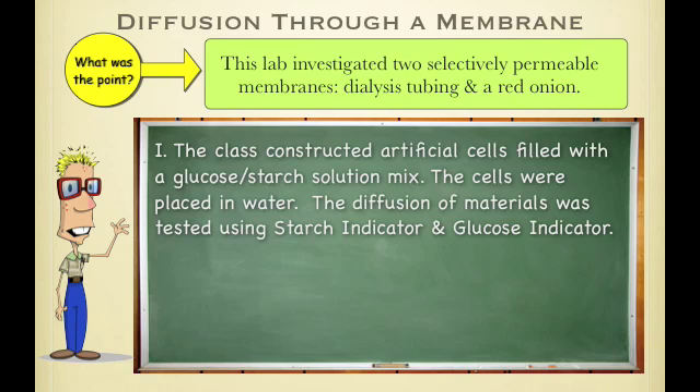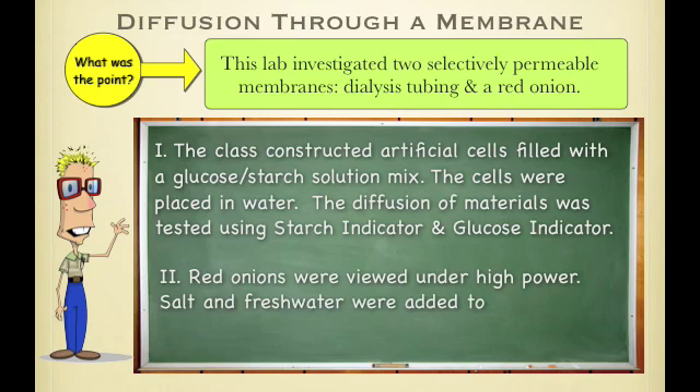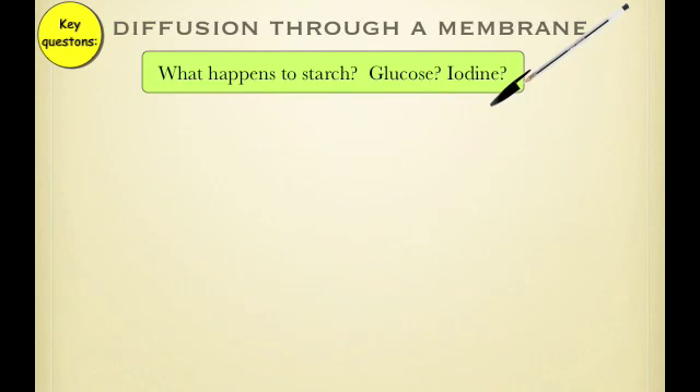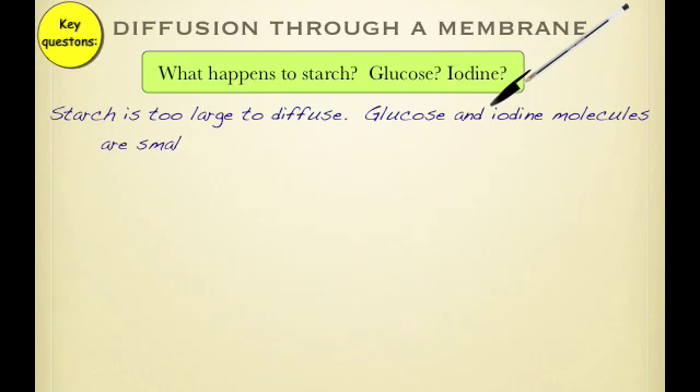You used starch indicator and glucose indicator to determine what moved. In the second week, you used a red onion — sometimes called purple onion — and added salt to see what would happen. For the main questions about what happens to starch, glucose, and iodine: starch is too large to diffuse, and in the lab, glucose and iodine were small enough to diffuse through the membrane.